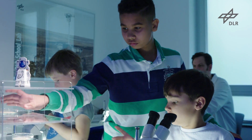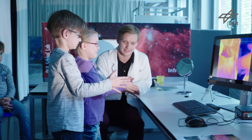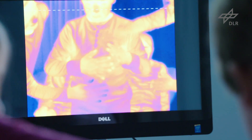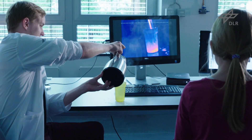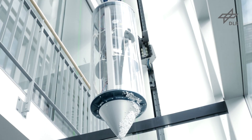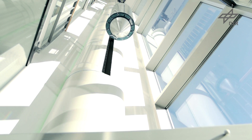Young researchers enjoy experimenting. Starting in the third grade, the DLR School Lab shows youngsters what space research is all about. Depending on their age, junior scientists can find hands-on experiments to do, or state-of-the-art research equipment to use. This is how young visitors can learn today about the fascinating research worlds of tomorrow.